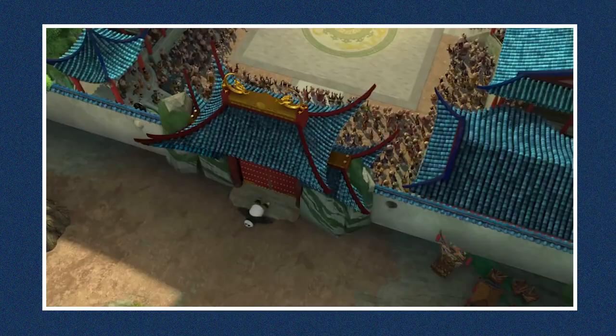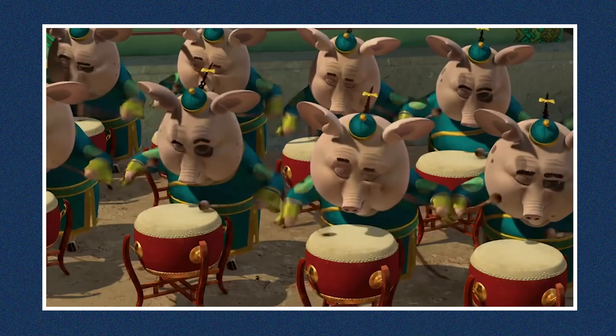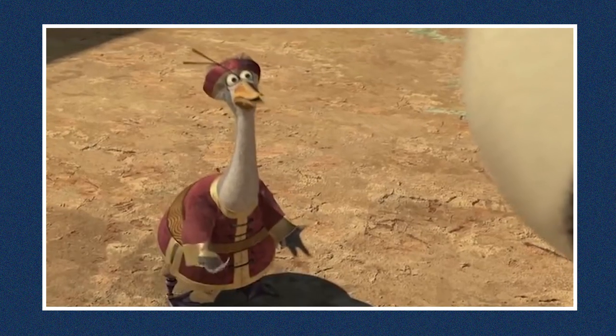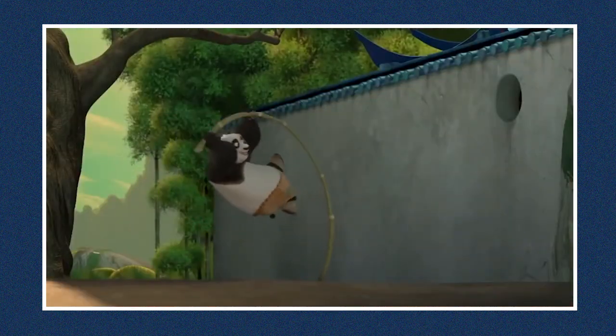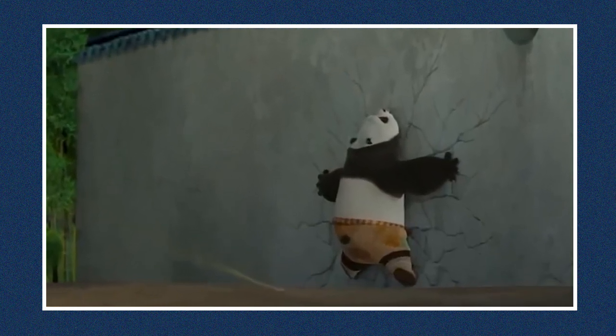In 2008's Kung Fu Panda, a panda named Po was unexpectedly chosen as a dragon warrior to fulfill an ancient prophecy, but while his dreams of joining the world of kung fu come true, he has to defend everyone from an oncoming threat sooner than he thought. There is one scene when Po tries to use a bamboo stick to vault into the ceremony where the dragon warrior is chosen. Unfortunately, he fails and hits the wall instead, leaving a huge crack. However, in the following shots this crack has magically disappeared and never turns up again.